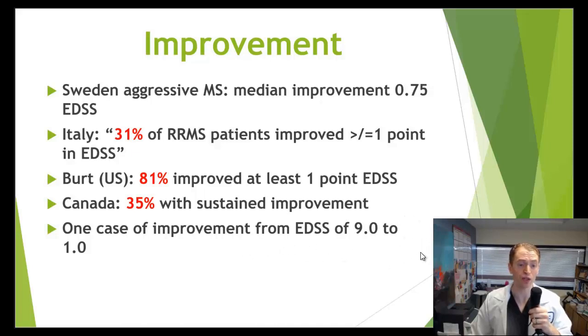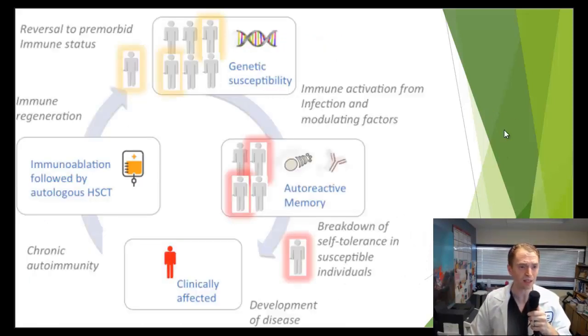We do see spectacular improvements in MS without stem cell transplant from time to time as well. One potential critique of stem cell transplant for MS is that it's not necessarily treating the underlying cause. If a patient still has the same genetic susceptibility and the same environmental risk factors — exposure to certain infections, antigens, diet, or sunlight — they could potentially redevelop autoreactive abnormal cells and redevelop the autoimmune disease, or even a completely different autoimmune disease. That's a potential critique of hematopoietic stem cell transplant.